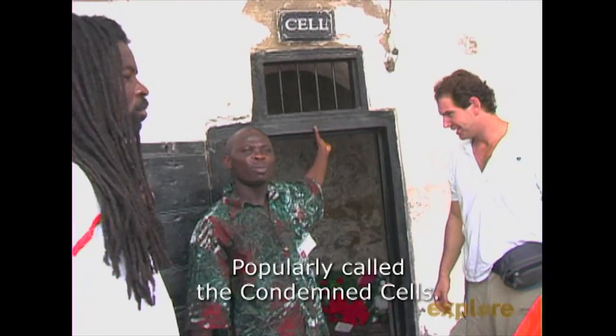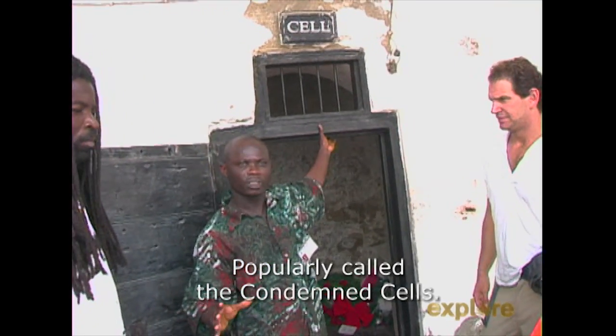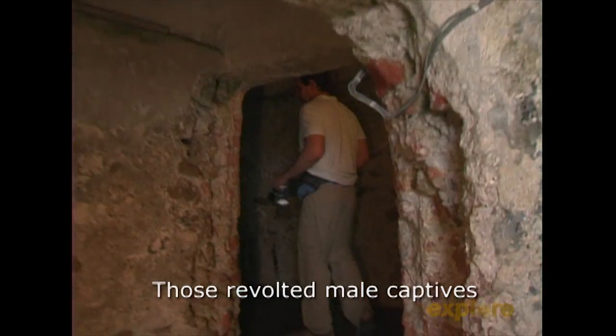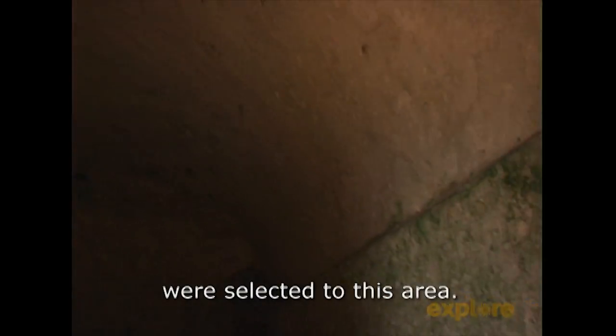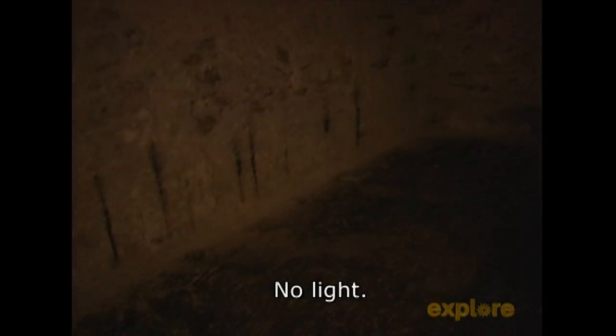This is the cell, popularly called the condemned cells. Those revolted male captives who used their shackles and water abuse to fight the English were selected to this area — no water, no food, no light, no air.